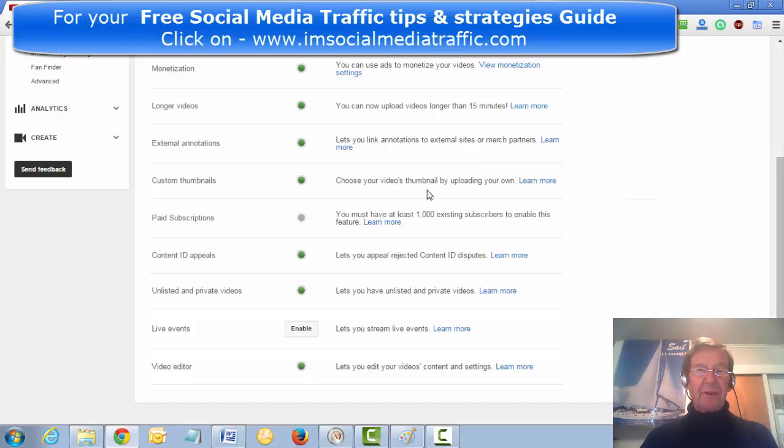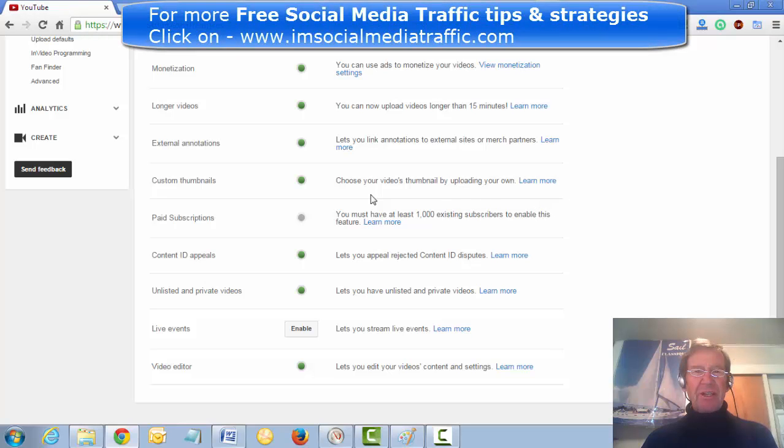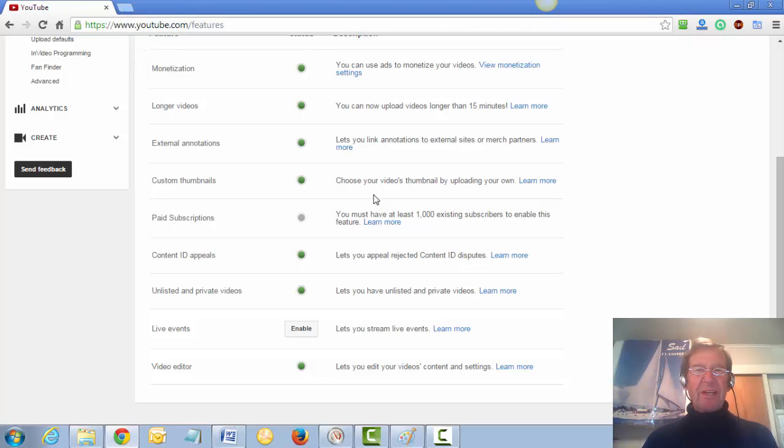Verification assures YouTube you are a real person and not just a bot. Your standing is improved and your viewing will have much better recognition, which is of use to you.